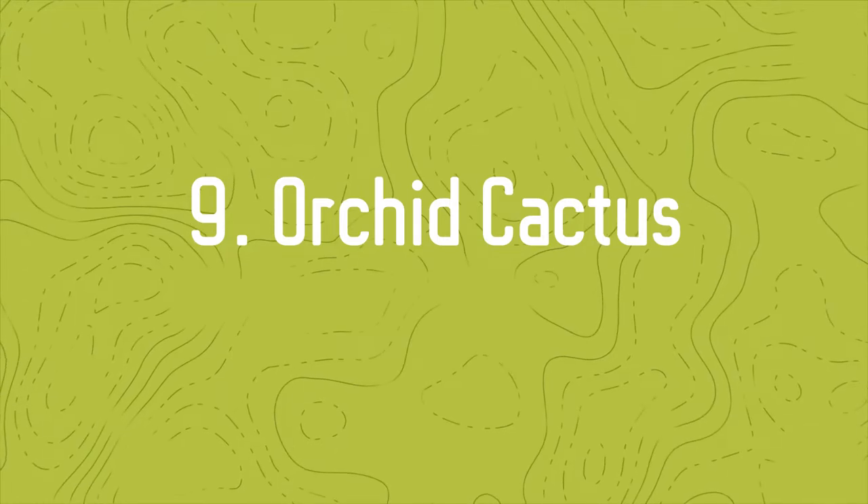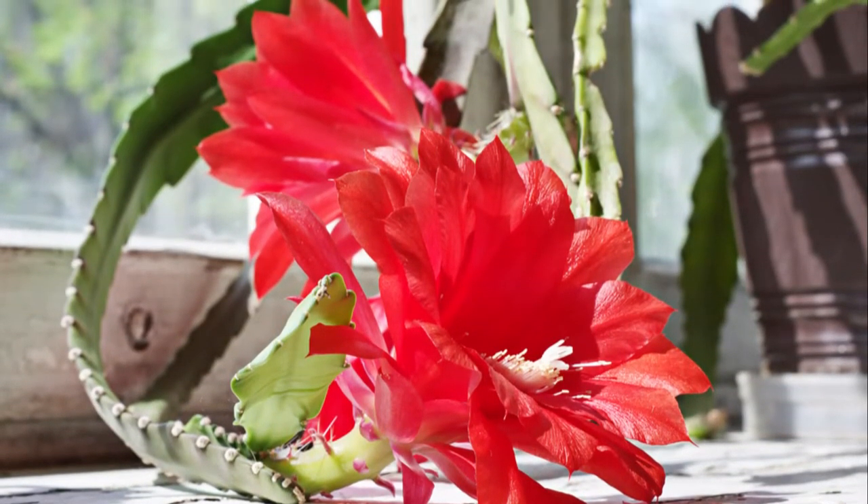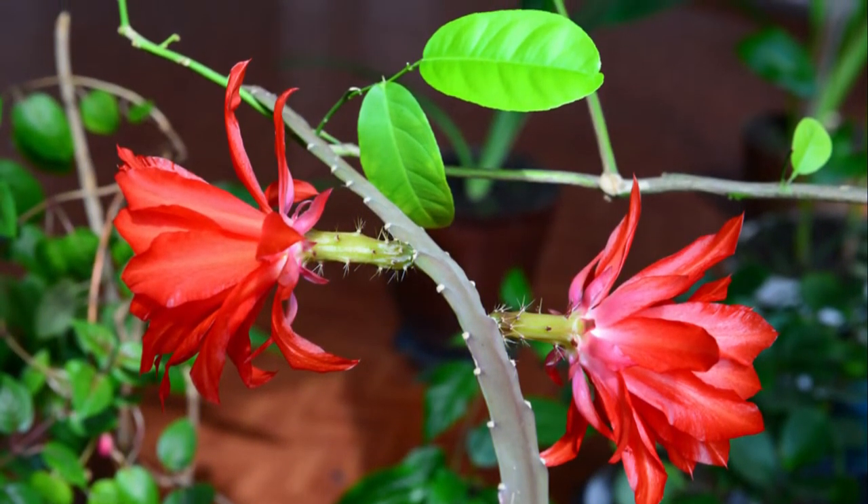Number 9: Orchid Cactus — also famous as Fantasy Dragon. With the central crown of joined petals, this succulent looks perfect in any space with red flowers.